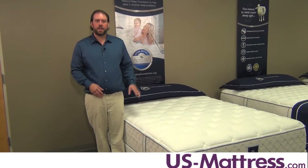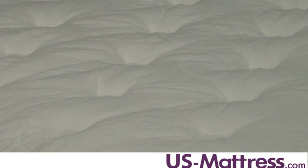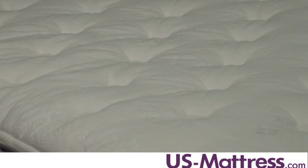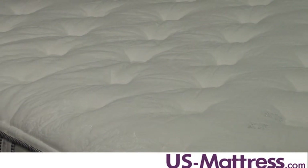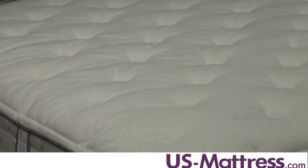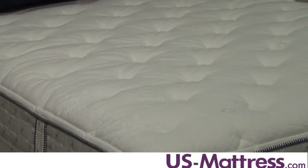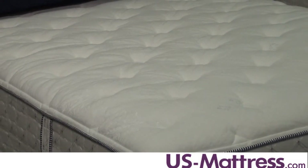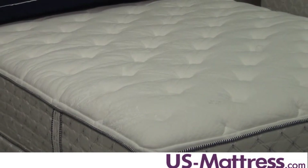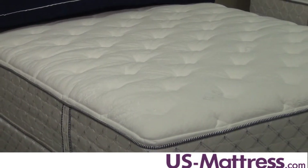This mattress uses a half an inch of memory foam in the comfort padding layers, which is going to help the mattress withhold its comfort life longer than some of your normal polyurethane foam mattresses. Another great benefit to the memory foam is the fact that it helps to reduce motion from one side of the mattress to the other, and it is also very pressure relieving, so it's going to help reduce pain in your hips and shoulders if you have problems with your pressure points.